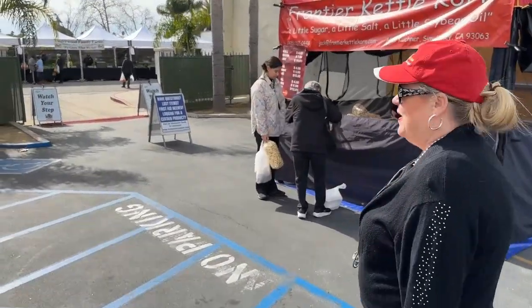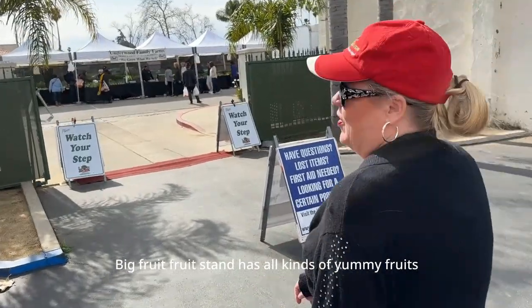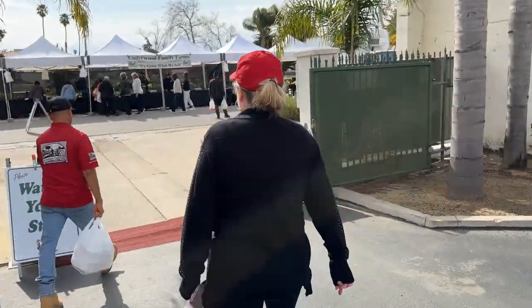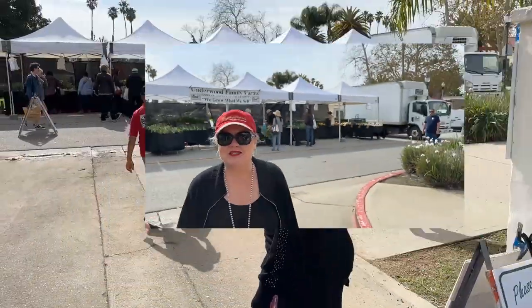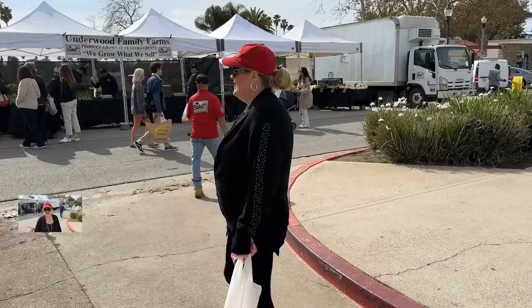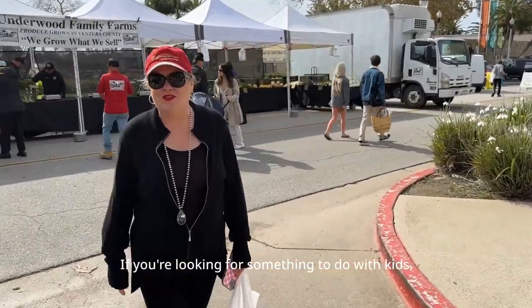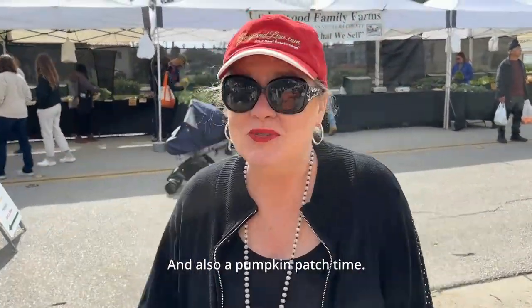Out here on Main Street right at the front is the Underwood Farms big fruit stand — it has all kinds of yummy fruits and vegetables that are all locally grown. Underwood Farms is also one of the best field trips for kids. If you're looking for something to do with kids, it's a great time to visit, and also at pumpkin patch time.